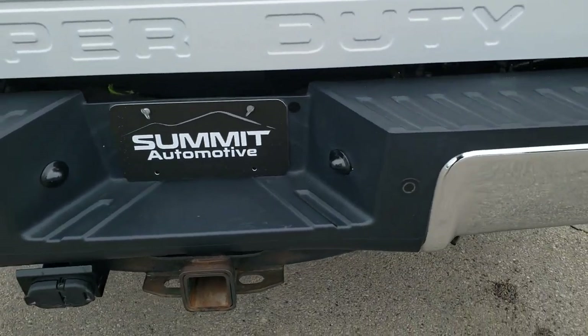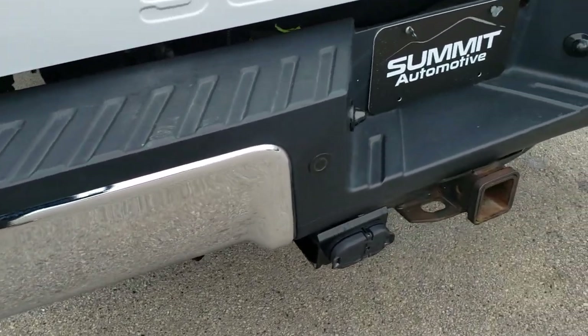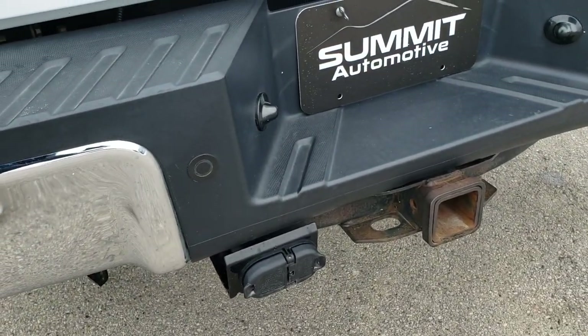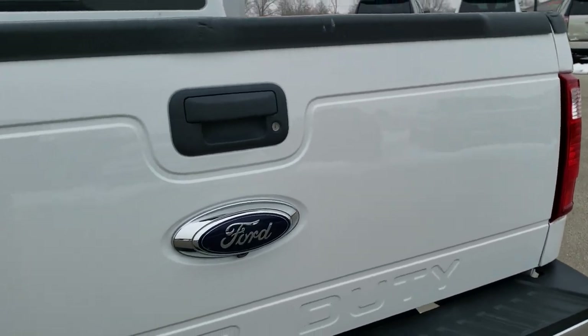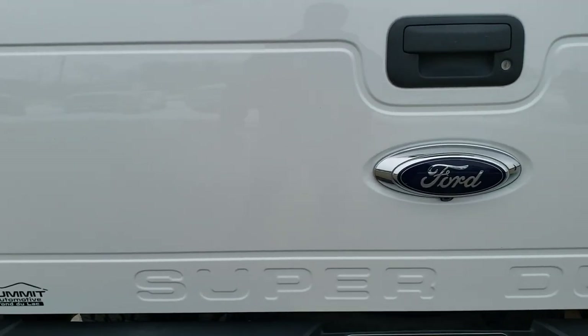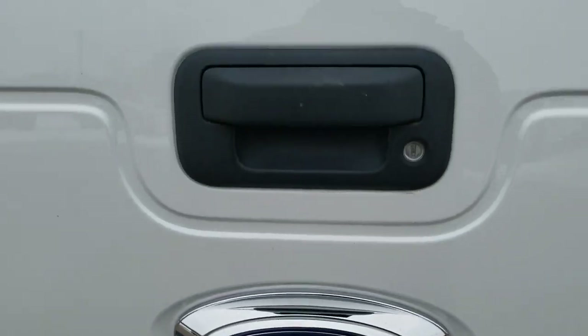As we come around to the back of the vehicle, the rear bumper is in excellent shape with no dents or dings. It does have a full towing package which includes a receiver hitch, 4-pin and 7-pin wiring. The tailgate is in really nice condition — no dents or dings. It is a locking tailgate and does have a backup camera.